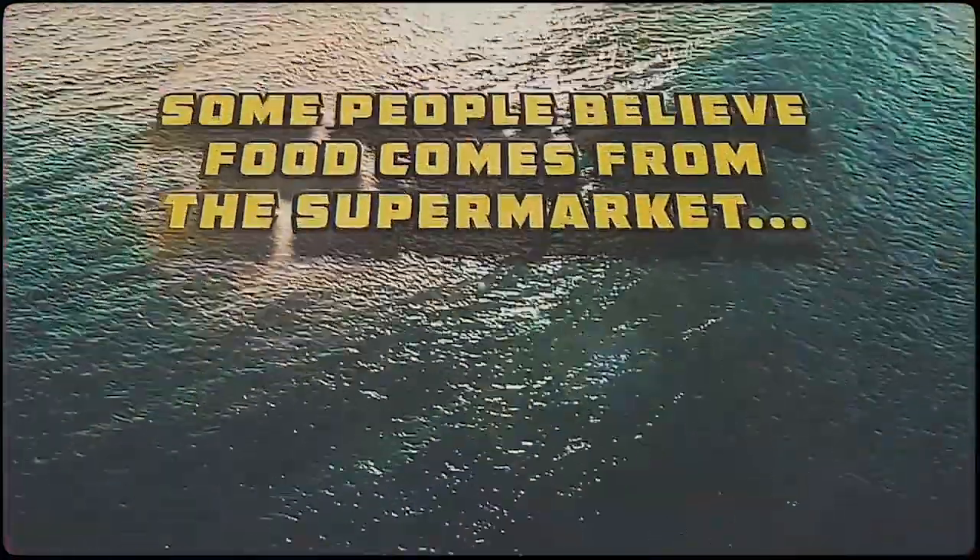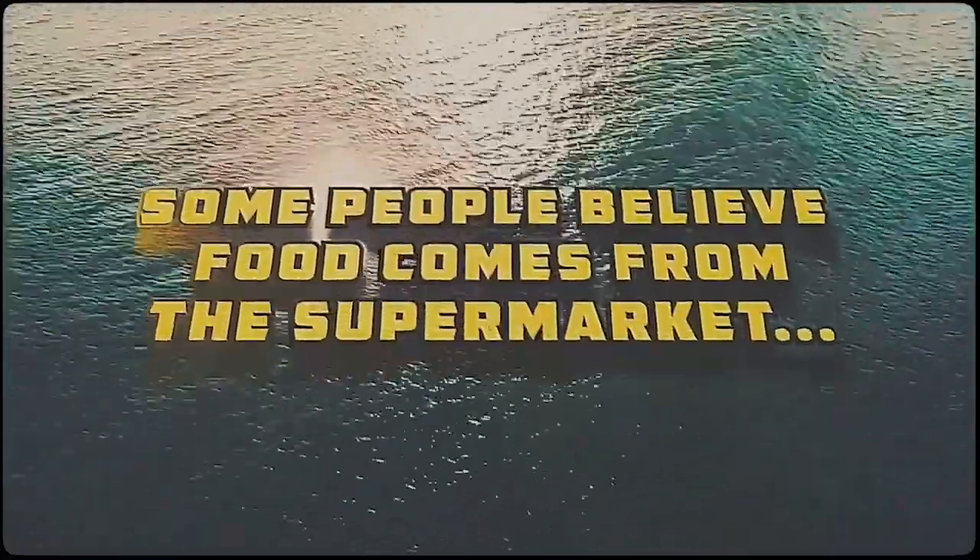Some people believe food comes from the supermarket. I'm not one of them.